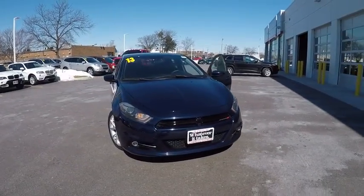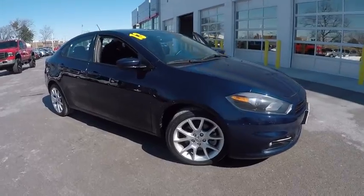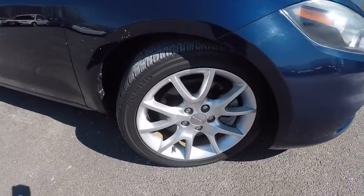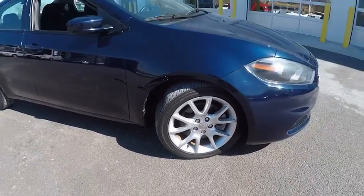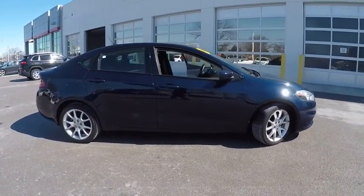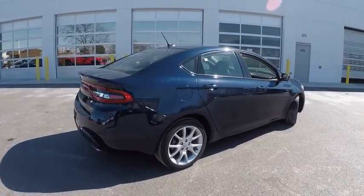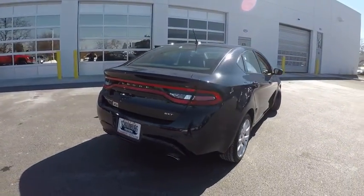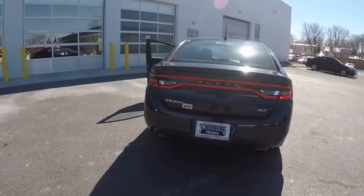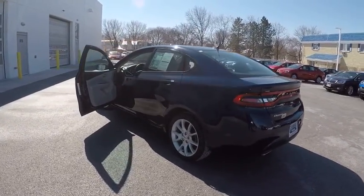The 2013 Dart. The Dodge Dart was introduced as a lower-priced, shorter wheelbase, full-size Dodge in 1960 and 1961, became a mid-sized car for 1962, and finally was a compact from 1963 to 1976. Chrysler had previously applied the Dart name to a Ghia-built show car in 1956. This vehicle is priced below $10,000.